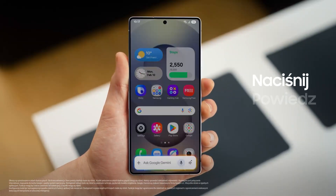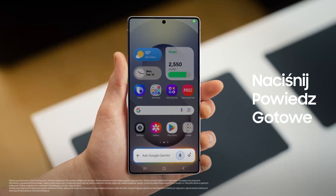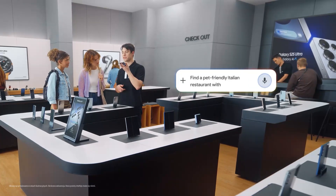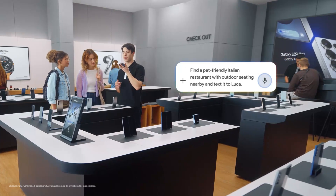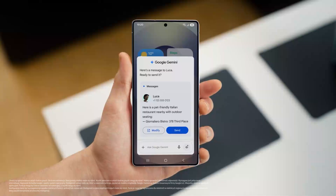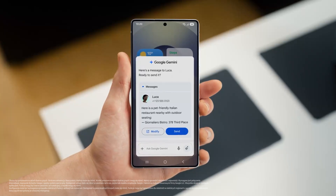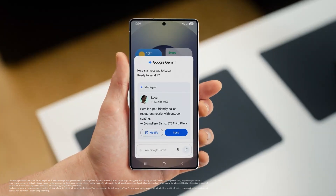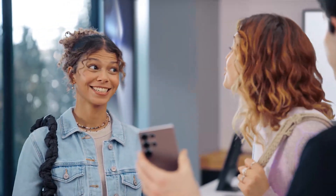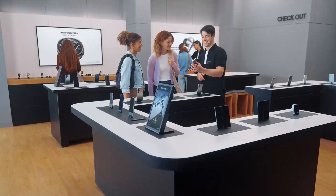It's simple — press, talk, done. Watch this: "Find a pet friendly Italian restaurant with outdoor seating nearby and text it to Luca." There you go. The S25 already saved the spot and drafted a message to my friend, so I can give the message a quick look and send when I'm happy. You should get this — you would so use it. That's so cool.